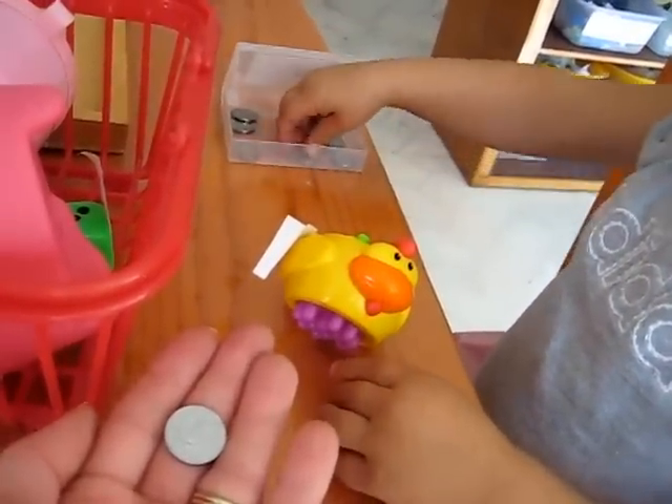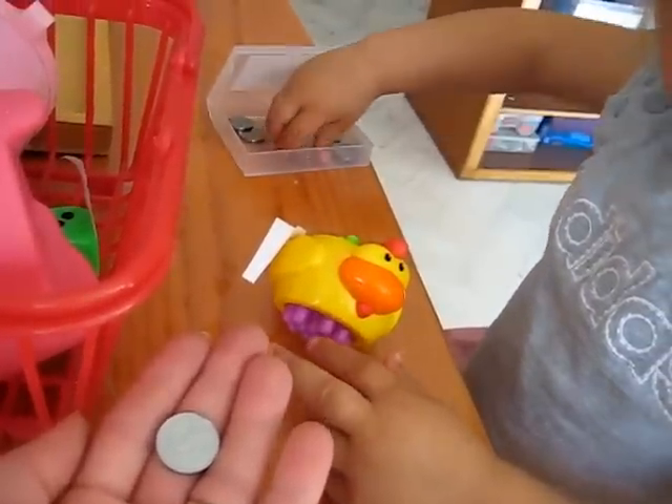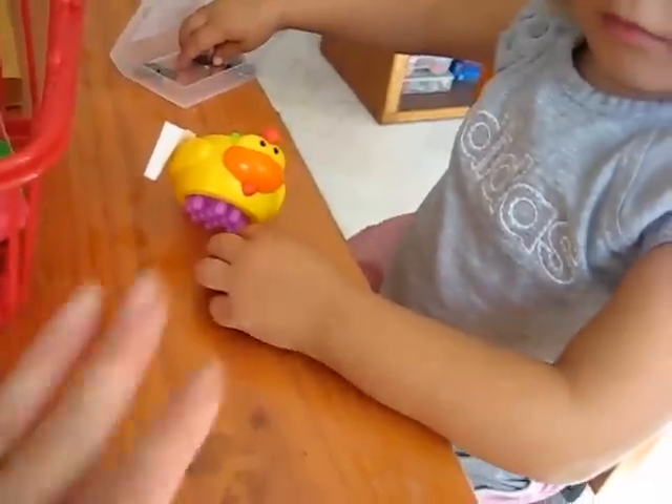One. This teaches her to read the numerals. It also teaches her amounts. And two. Thank you very much. Okay, you can keep your chicken.